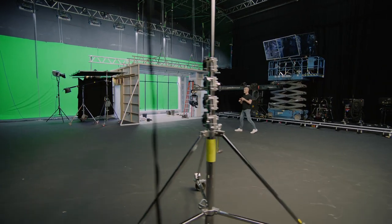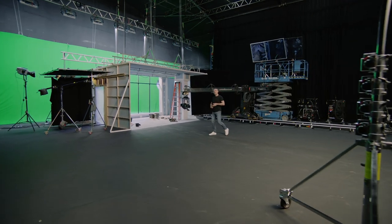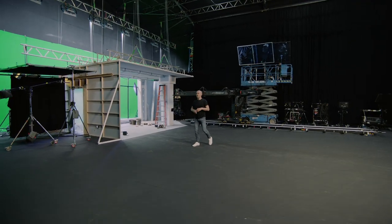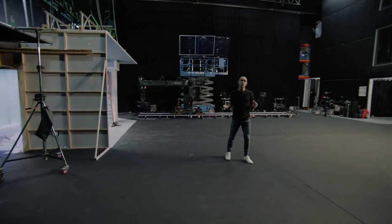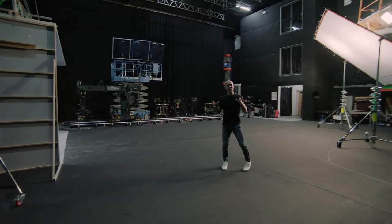We've got cameras, lenses, lights, audio kit, even autocue, which you can hire individually or as part of a package deal. Whether you're here just hiring a studio or we're looking after the whole production for you, we can find a way to make it work.